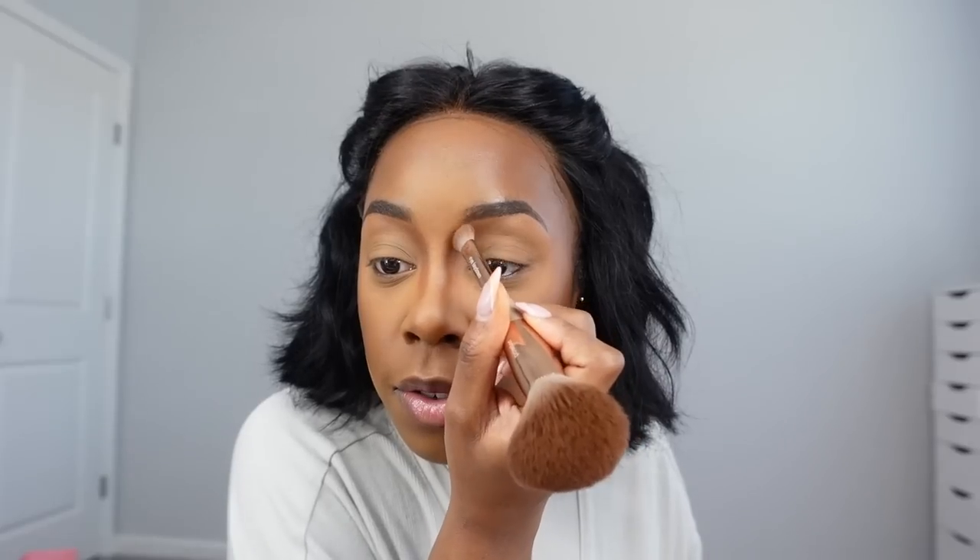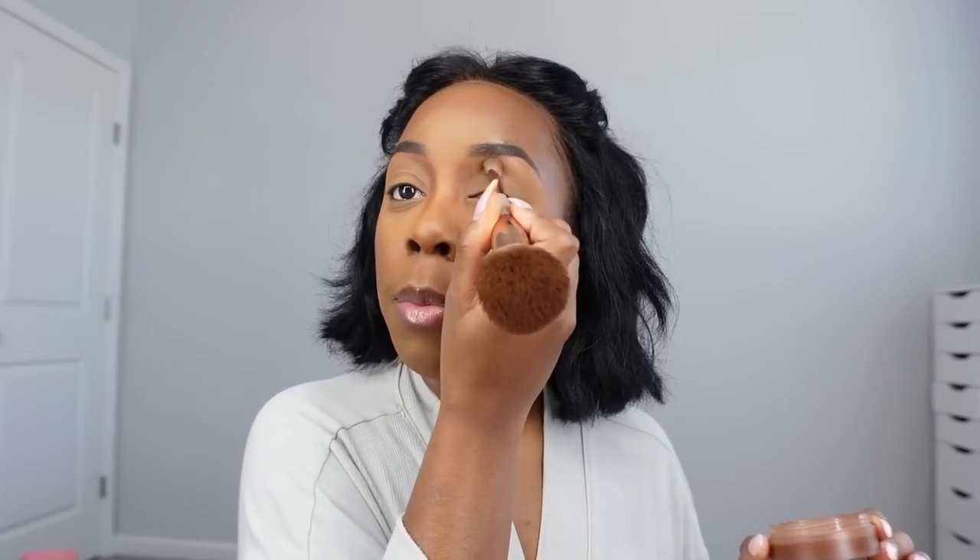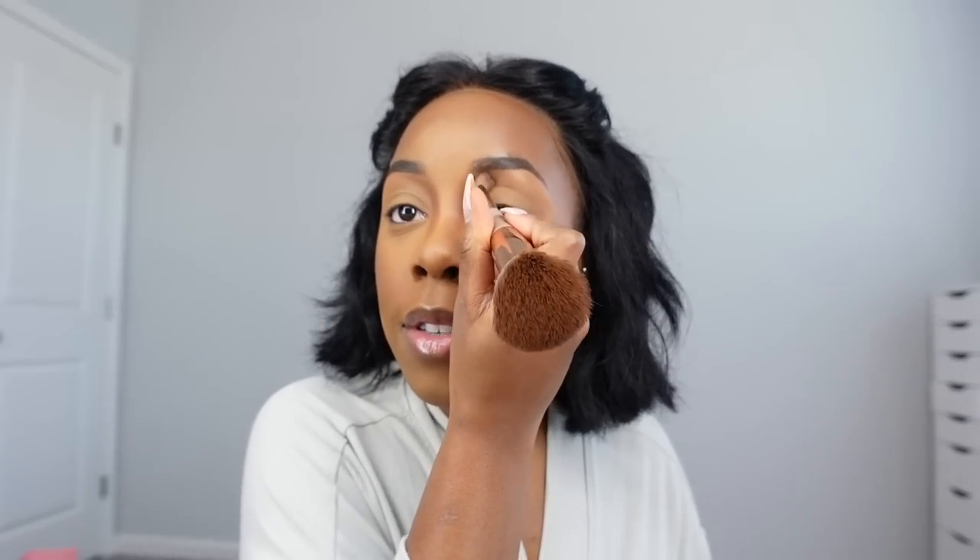I think this foundation is great for photographs — if you want to take pictures, this foundation is it. The NARS is also great, but this one photographs really well and looks really good on camera when you're filming because it makes the skin look perfect, almost like a filter. I'm looking in a little mirror down here but I'm literally in front of a big mirror — I just need something closer since the vanity is kind of far away.